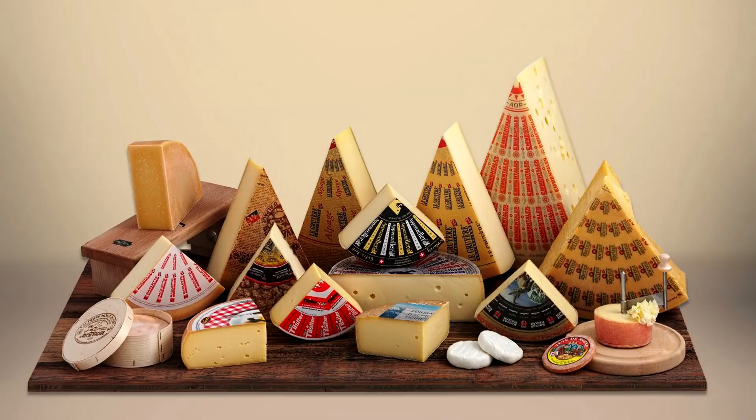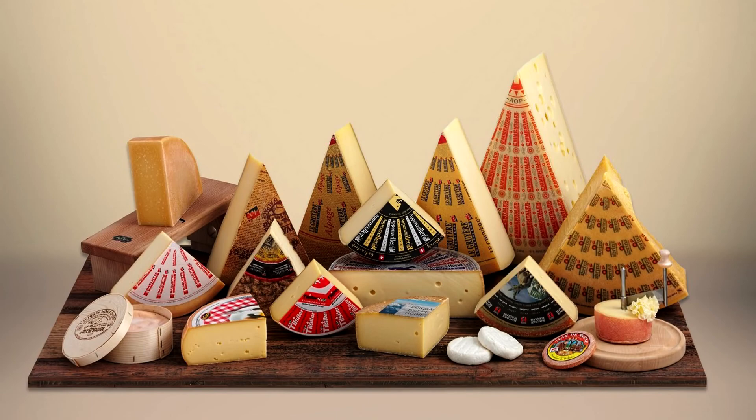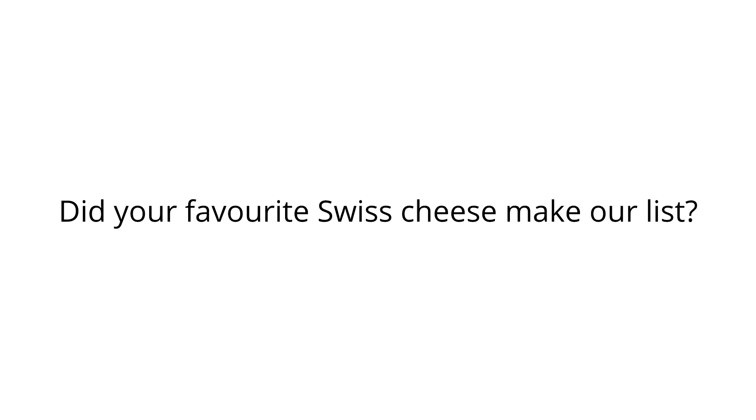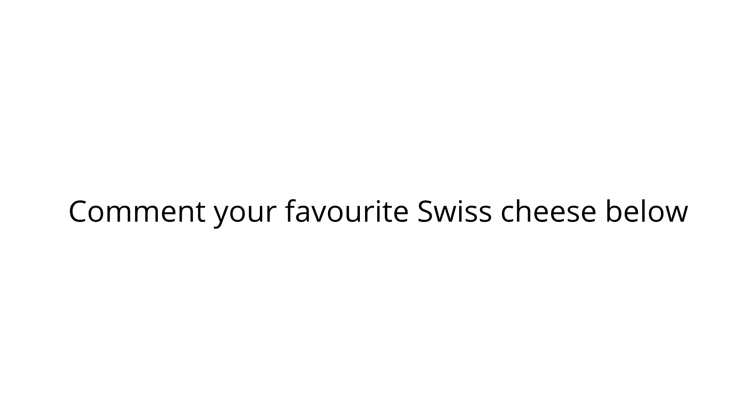What's your favourite Swiss cheese? We hope that you enjoyed our list of the best Swiss cheeses. Switzerland is a cheese-making powerhouse, producing some of the world's best semi-hard and melting cheeses. Did your favourite Swiss cheese make our list? Drop us a comment down below — we'd love to hear from you. Thank you for watching. If you enjoyed it, give us a like. Subscribe to our channel and turn on the bell for notifications so you don't miss any of our new videos. Until next time, praise be cheeses.